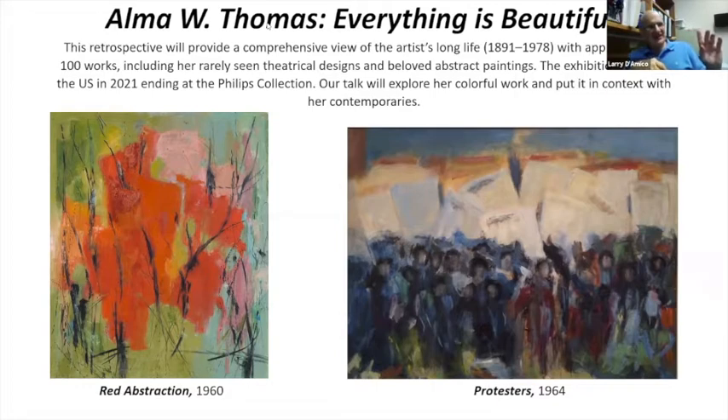I have a piece of misinformation on this intro page. There is a new retrospective working its way through the country. It's going to start out in Virginia — at Norfolk, at the Chrysler Museum. Then it's going to work its way around. It will be at the Phillips in the fall of 2021, and then it's going to close in Columbus, Georgia, which was where she was born.